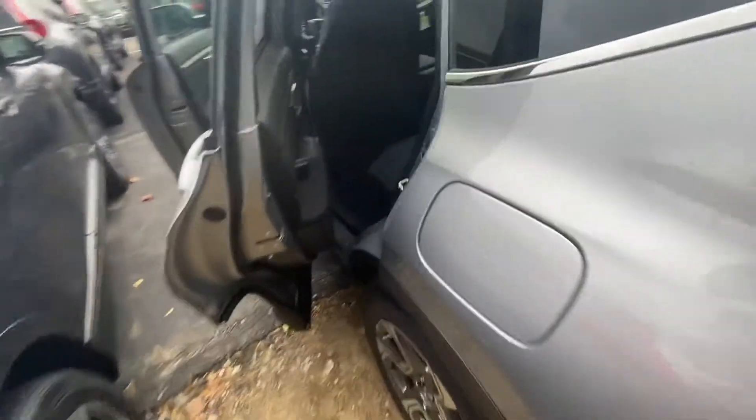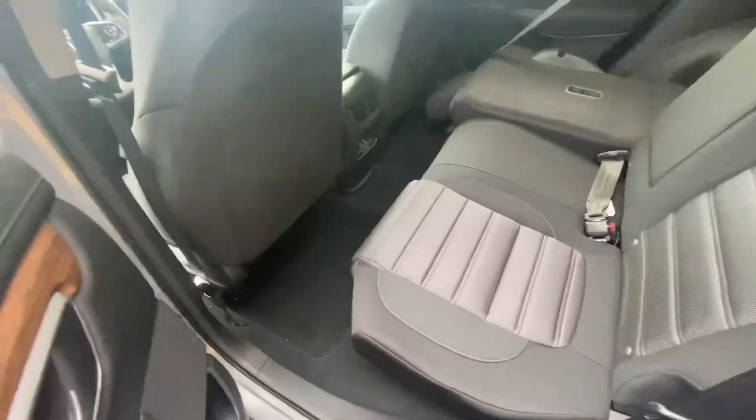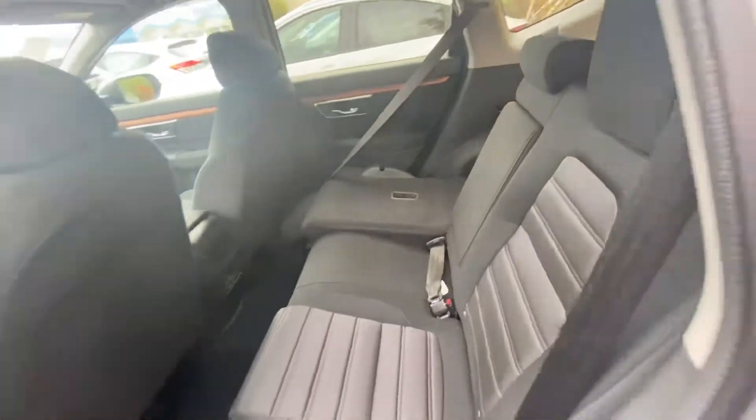We bring you over to the back seat. You have that nice sport cloth interior, with plenty of legroom and headroom for your guests.